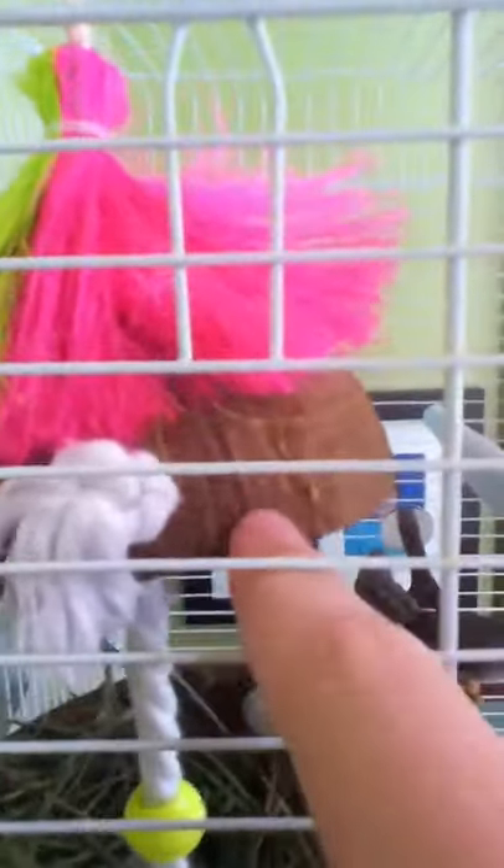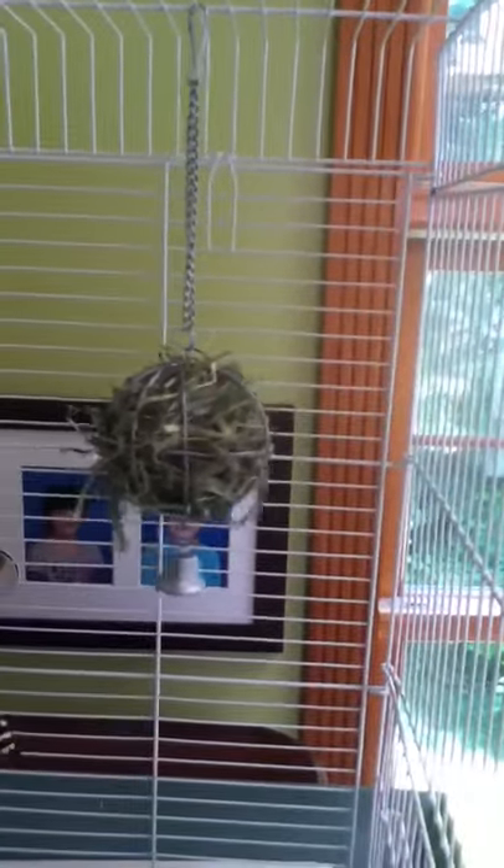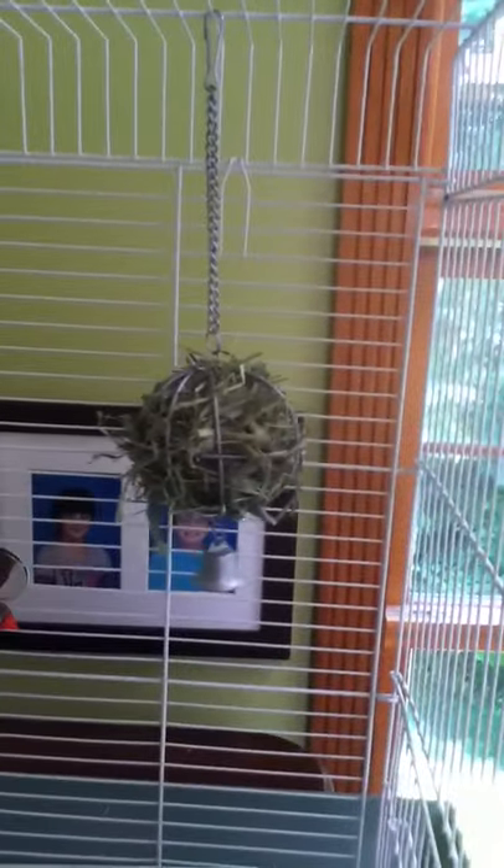In the summertime, for nests and stuff to stay in, they like this — this is the house I have for them in the summer. They can actually build a little nest; it's like a coconut, and they trim their beak on it too. And this is how you can keep them busy: there's that little ball over there — it's for hamsters and guinea pigs — but I stuffed it with hay. What they do is they go on it, pick the hay out, and put it in their nest to build a little nest, and that keeps them very busy.